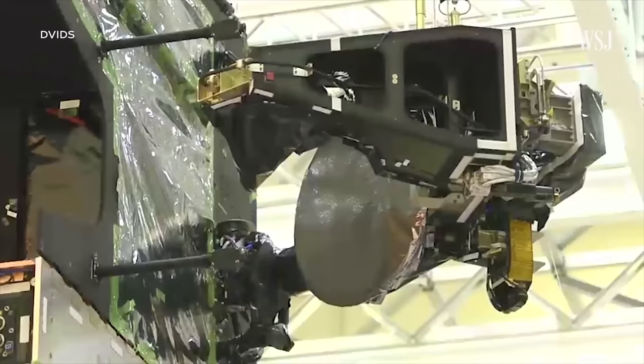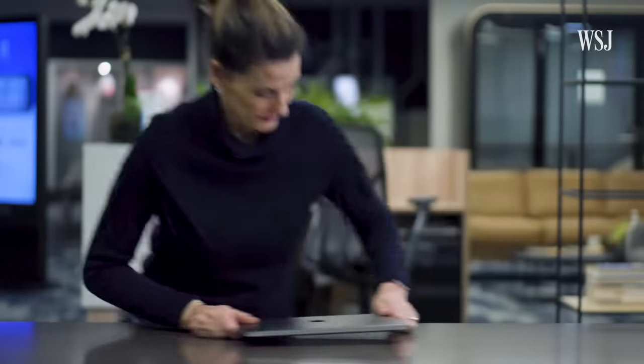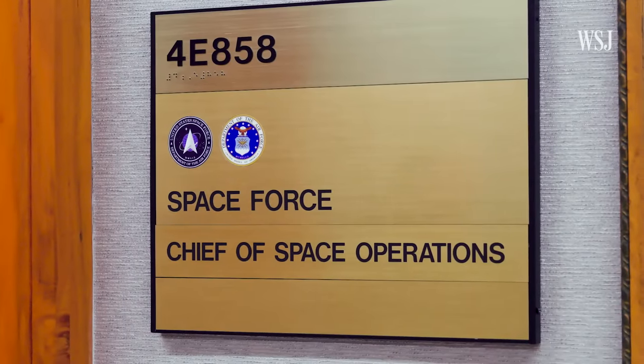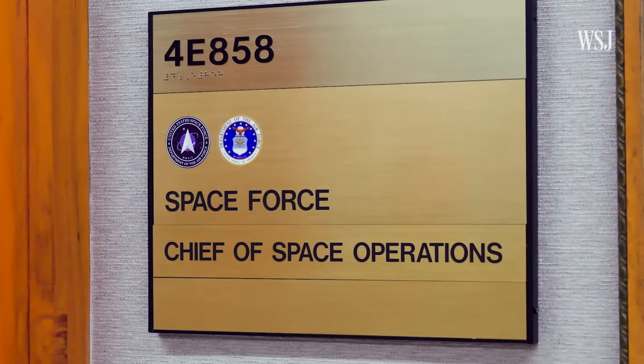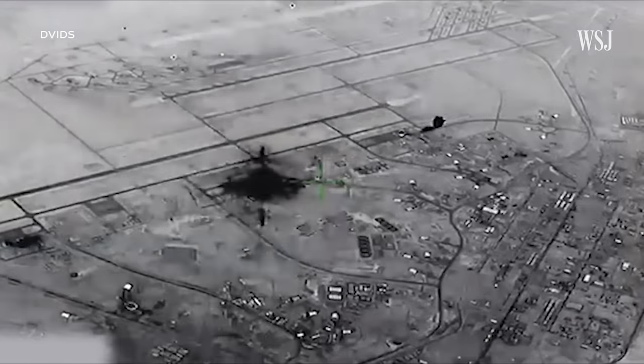While the SBIRS program was billions of dollars over budget and years behind schedule, space security experts say it has been seen as essential to U.S. security. It gives us the advantage of being comfortable that we will not have a surprise attack. SBIRS can provide an estimation of where the missiles might land, which can be hugely valuable for mitigating casualties. General Saltzman was unable to discuss specifics about how SBIRS is helping the U.S. in the Middle East today, but there is precedent for it protecting troops in the region.